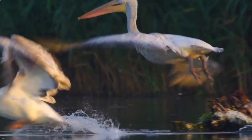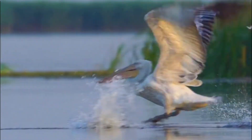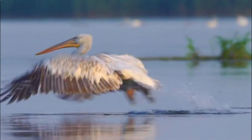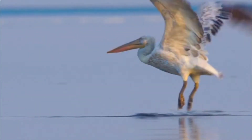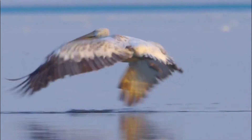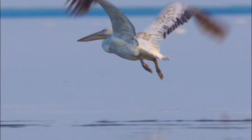The Dalmatian pelican, Pelicanus crispus, is a large water bird belonging to the pelican family Pelicanidae. It is one of the largest pelican species and is characterized by its striking appearance and unique features.